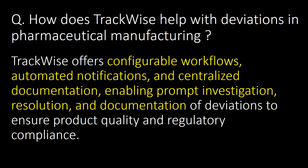How does Trackwise help with deviations in pharmaceutical manufacturing? Trackwise offers configurable workflows, automated notifications, and centralized documentation, enabling prompt investigation, resolution, and documentation of deviations to ensure product quality and regulatory compliance.